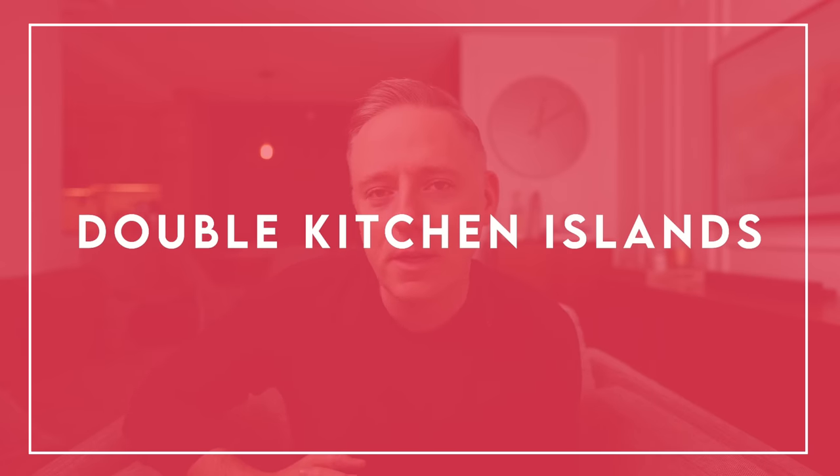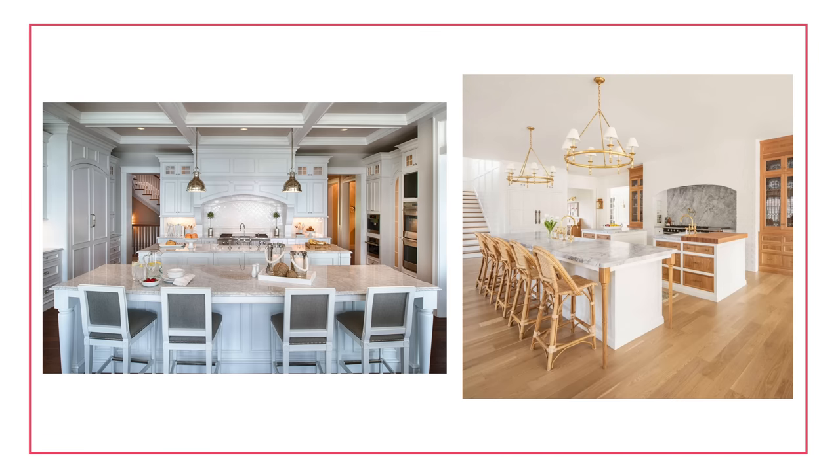Next on my list is double kitchen islands. If you've subscribed to my channel for a while, you may have found me through my 'interior design trends that need to go' video from January 2021 — that went crazy and got me around a hundred thousand subscribers in a month. I mentioned I didn't like double kitchen islands, and I united a community of people who felt the same. It looks like a science class, it's excessive, it's ostentatious to the point of obnoxious.